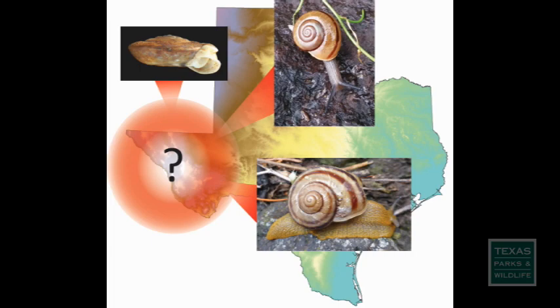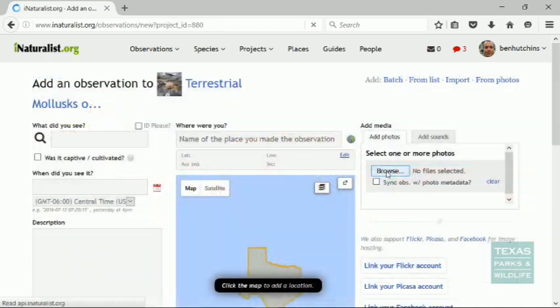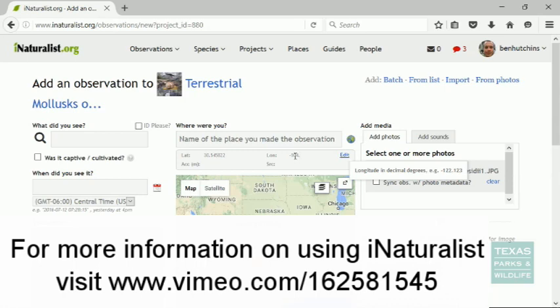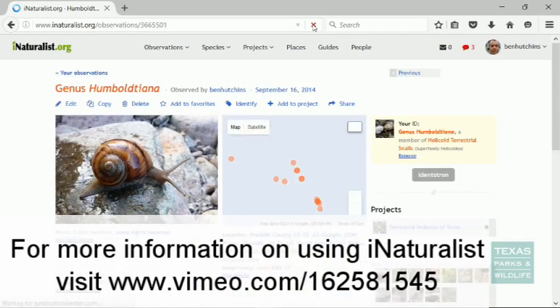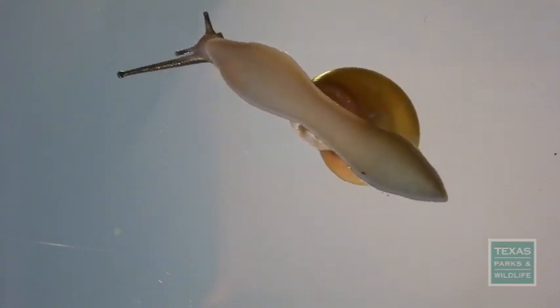Have you seen one? If so, consider snapping a photo and uploading it to our Land Snails of Texas iNaturalist project. This project lets us know where and when the animal was found, and lets you get a positive identification from snail experts. Or if the internet isn't your cup of tea, feel free to give us a call and report your sightings directly. Either way, we thank you for your help, and happy hunting!